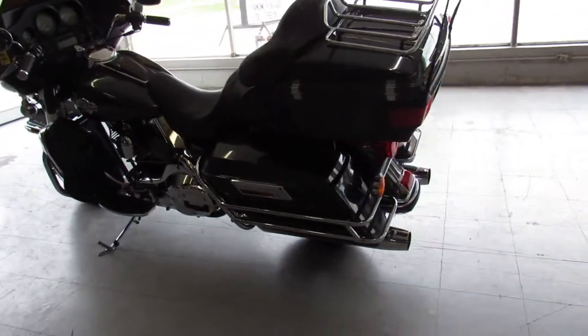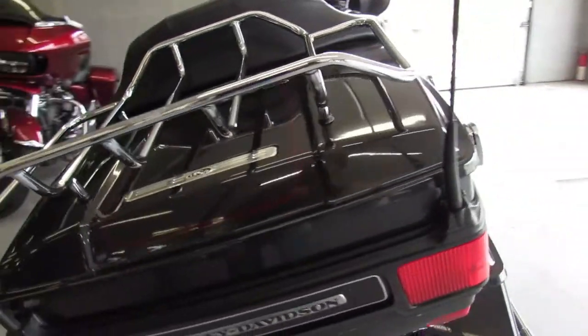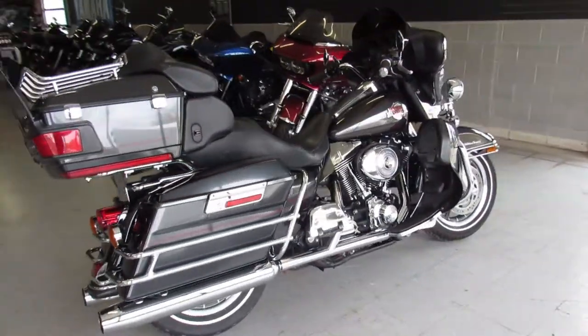It's a 2006 Ultra Classic. It's got guaranteed financing, leasing program, layaway program — trades are always welcome. Give us a call at 810-648-9500.